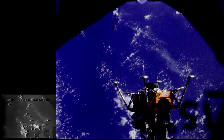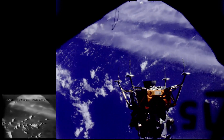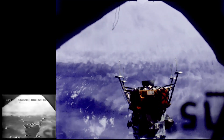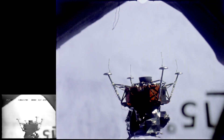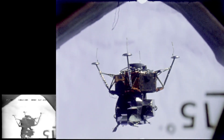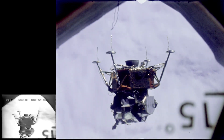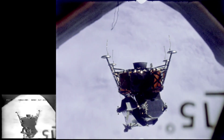By firing the lunar landing ship's descent engine at various stages, McDivitt and Schweikert eventually reached a point 113 miles away from the command ship. In this film, the four legs on the lunar ship are in the position they would be in for an actual landing on the moon. Eventually, the moon landing ship returned to the command ship and completed a successful docking. The purpose of it was to show that astronauts could rejoin the command ship after landing on the moon in the lunar ship.